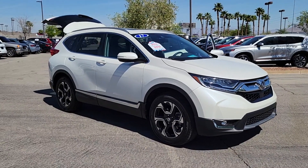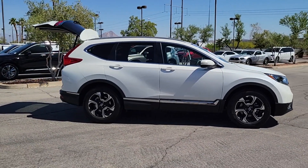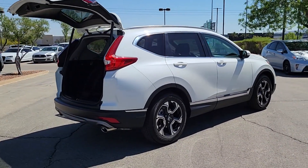Get a feel for the 2017 Honda CR-V. With less than 10,000 miles on the odometer, this vehicle provides excellent value. You'll love the high-end feel and powerful performance of this sleek CR-V.